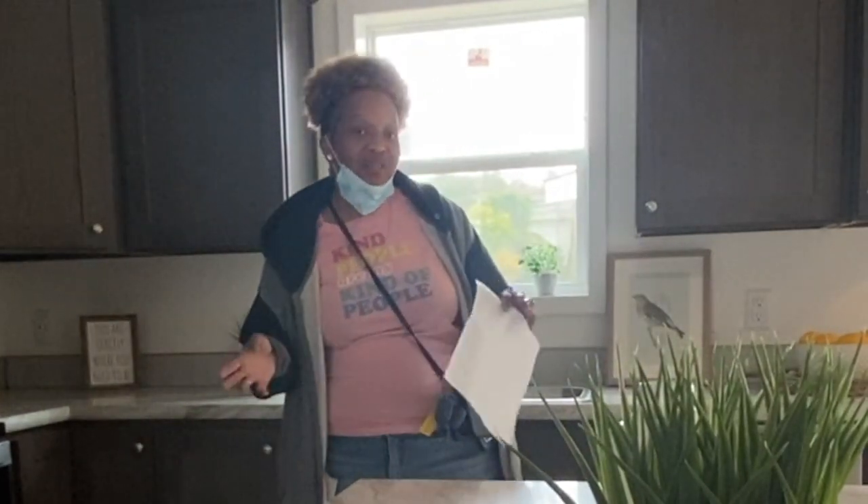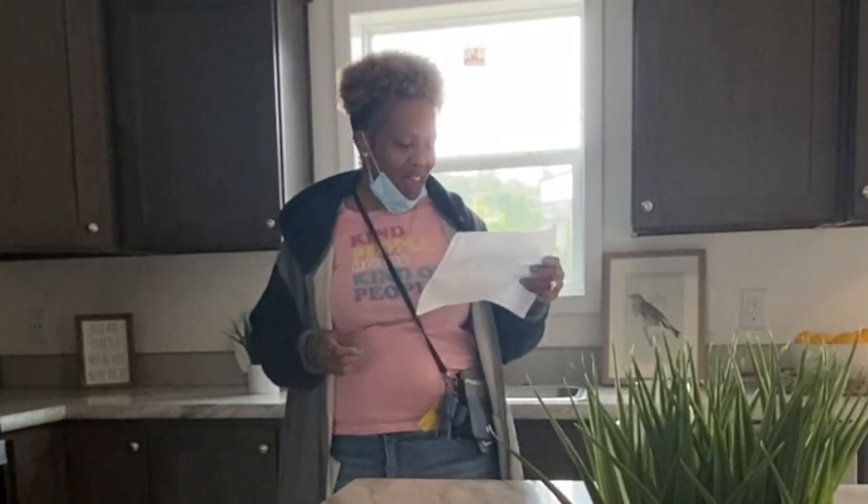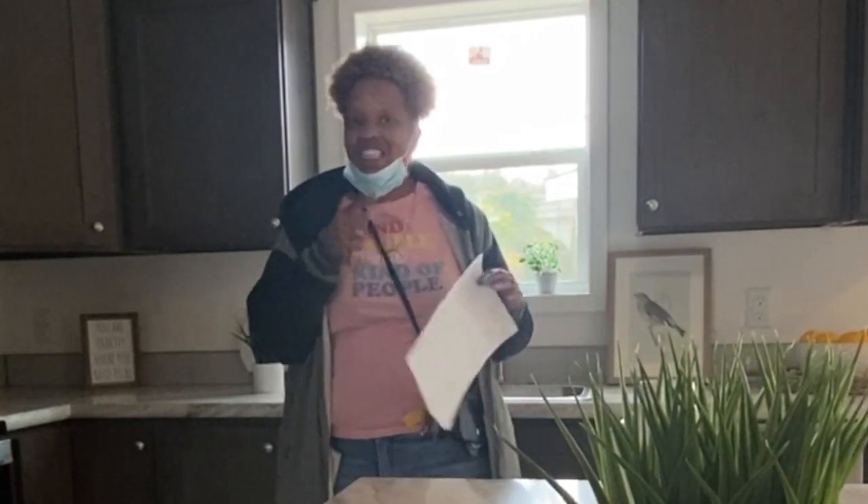Hey family, it's the Mobile Home Diva and in today's video I am going to be touring The Limited. This is a four bedroom, two bath, 1,640 square feet of beautifulness. I'm out at Oakwood Homes in Greenville, South Carolina. These modular homes are absolutely beautiful. I can't wait to show you another modular home at Oakwood Homes.